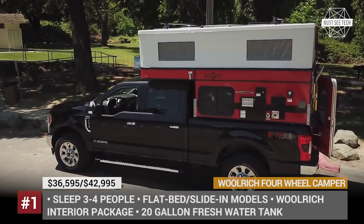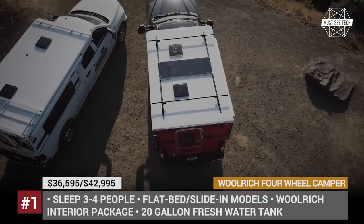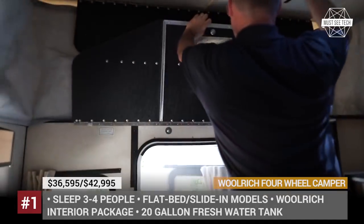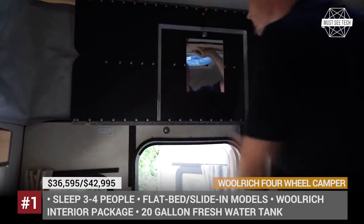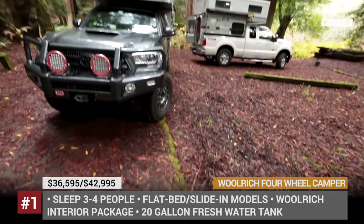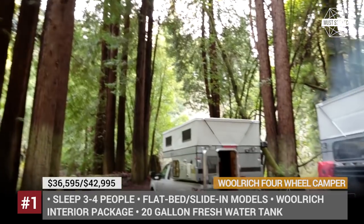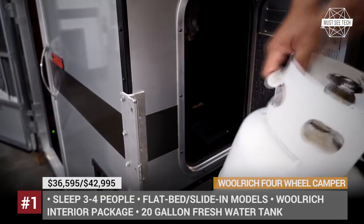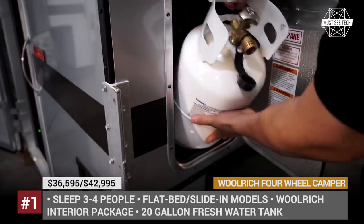The Woolrich Edition also features Woolrich's high-quality woolen interior package, cushions and blankets. These campers will be produced only in a quantity of 100, with each one being numbered. However, such exclusiveness also affected the price, which soared from the regular $26,000 to $37,000 and even $43,000 for the slide-in and flatbed models respectively.